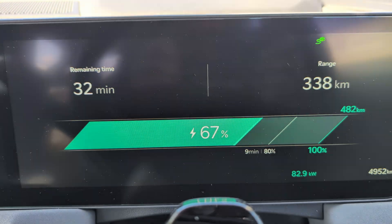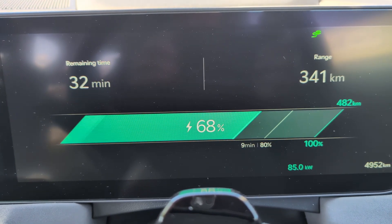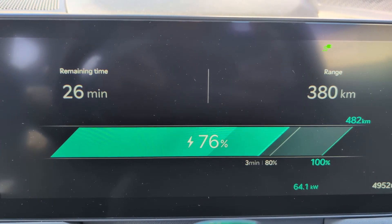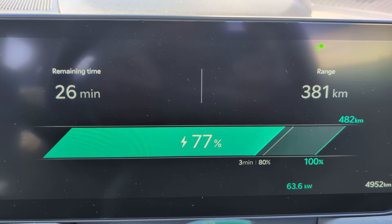As we approached 70% of the battery being full, the charge rate dropped below 70 kilowatts and just managed to stay above 60 kilowatts by the time the car reached 80%, at which point I stopped the charge.